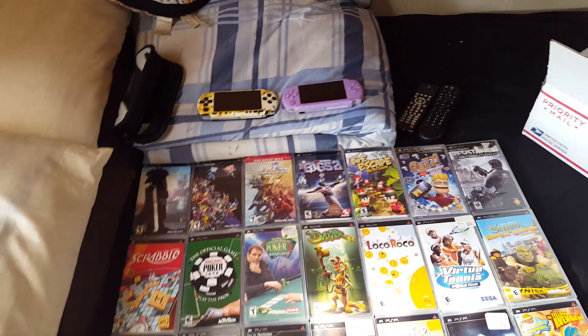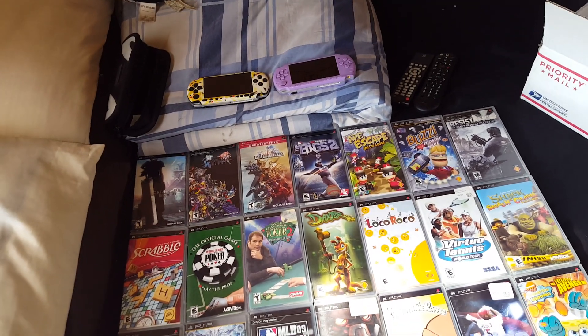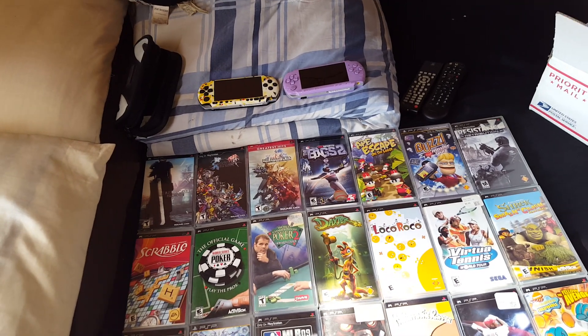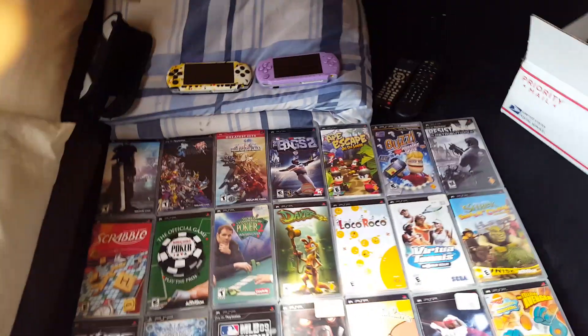One thing I want to mention about the PSP that I noticed is that you don't see these games in places like Walmart, you really don't see them in GameStop like that. It's like you really got to look hard to find this stuff.